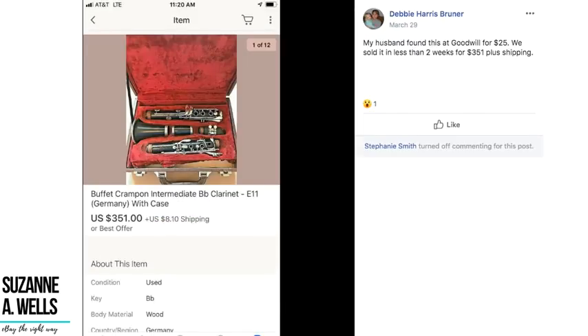Debbie's husband found a clarinet with case at Goodwill for $25 and they sold it in less than two weeks for $351 plus shipping. If you know music and can tell if all the pieces are there or missing, that's where your expertise helps you recognize high-dollar items. Everybody has different experience and expertise to draw on. $25 sold for $351.